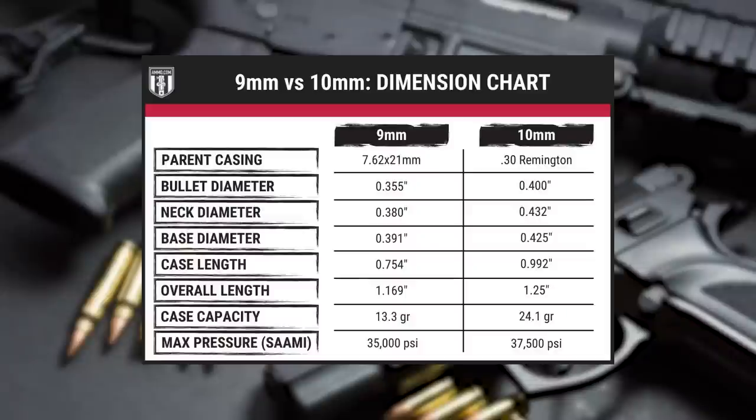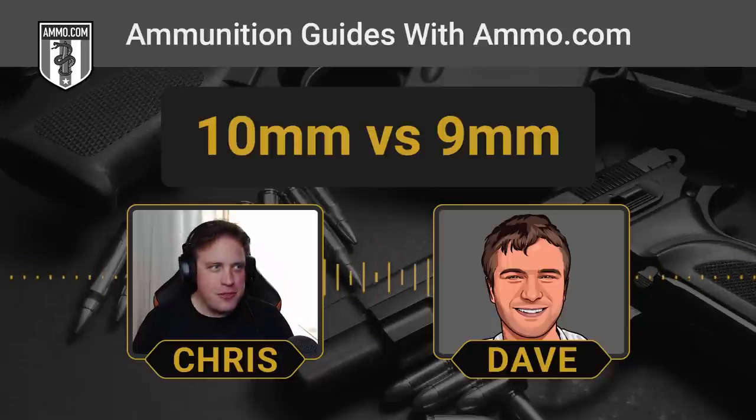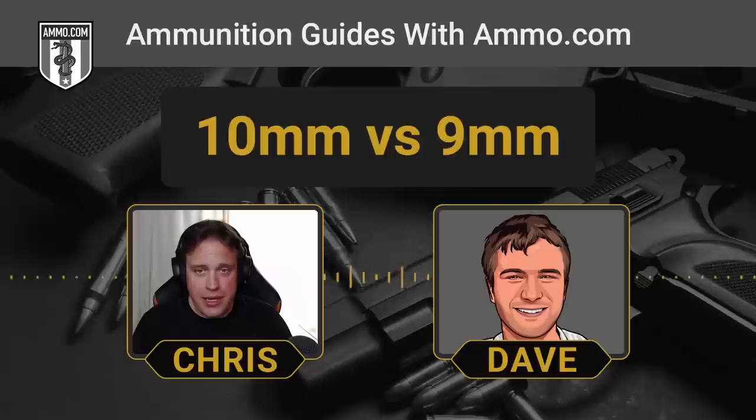The neck diameter on 9mm is .380 inches compared to .432 for the 10mm. So your typical Glock 20 mag is going to hold 15 plus one in the chamber, whereas a standard Glock 17 is going to be 17 plus one. It's essentially the same magazine capacity as a Glock 22 in .40. But of course the Glock 20 is much thicker in the hand — it's a big chunk of gun because the 10mm is so powerful. The Glock 20 is 27.5 ounces without a magazine.